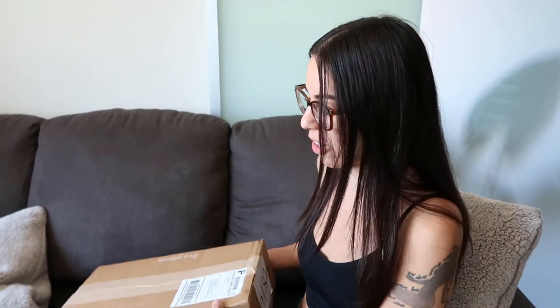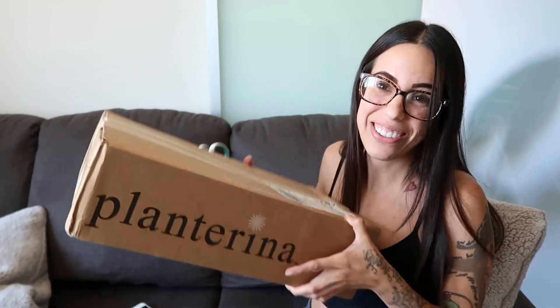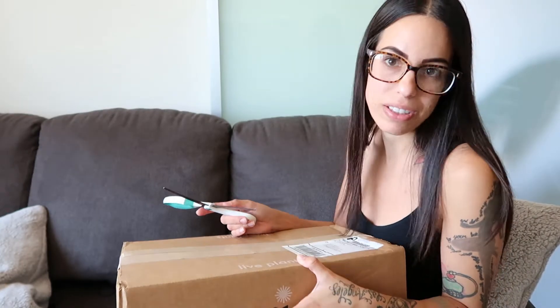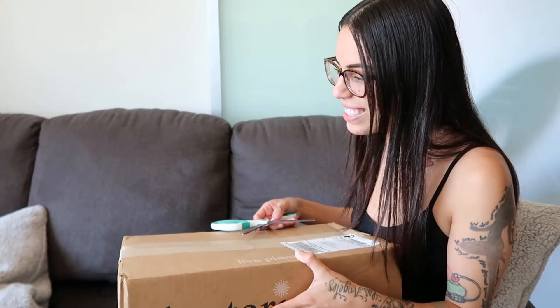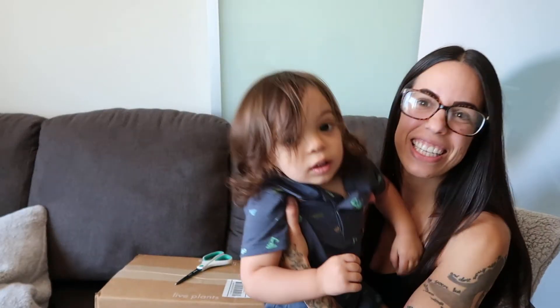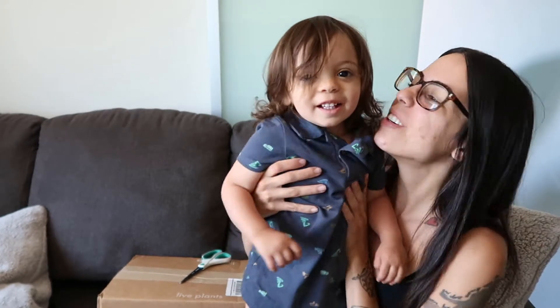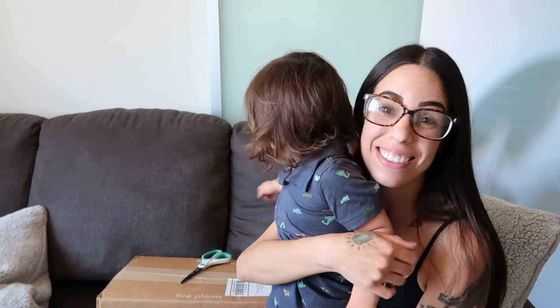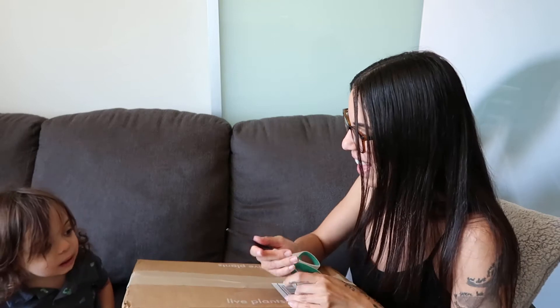Hey guys — excuse the look today. I literally was just having my morning coffee when look what came in the mail! This is my first order ever from Plant Arena. I've been obsessed with her videos. My son is here for the unboxing — say hi to the camera! He just woke up from a nap. He gives the best kisses. Alright, let's open this box up!